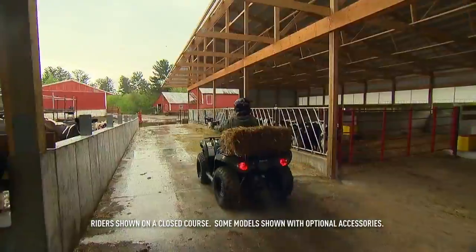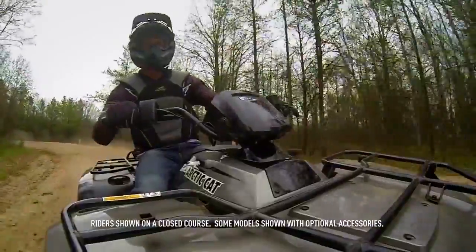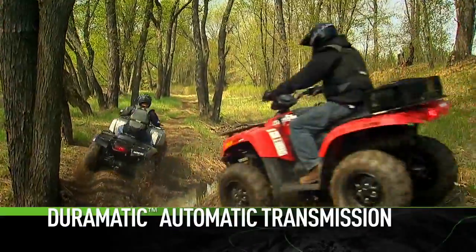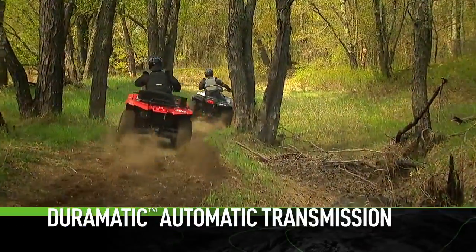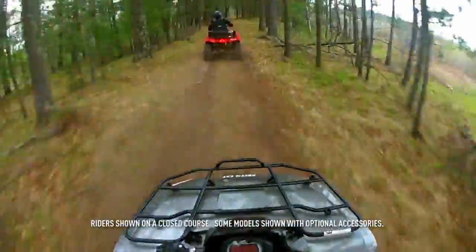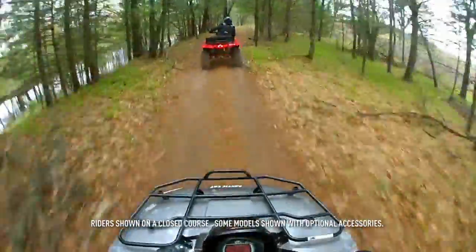Must be time to talk about the Arctic Cat Duramatic transmission. As the name implies, our Duramatic automatic transmission is one tough tranny. The continuously variable transmission responds to vehicle speed, engine RPM, and load.